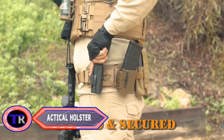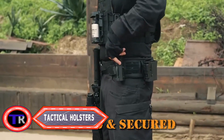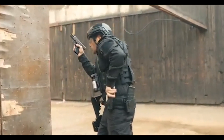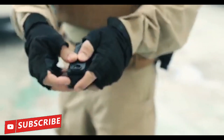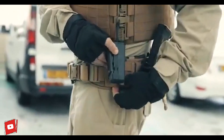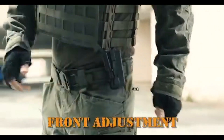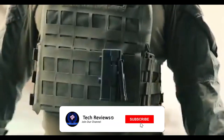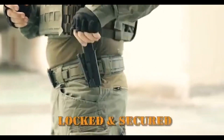Tactical holsters serve the primary purpose of securely carrying firearms, ensuring quick and reliable access for military and law enforcement personnel. Constructed from durable materials such as Kydex, nylon, or other high-strength polymers, tactical holsters provide protection and retention for the weapon while withstanding harsh conditions. They often feature advanced retention systems including thumb brakes, retention straps, or automatic locking mechanisms.